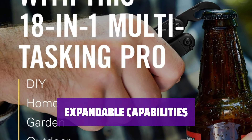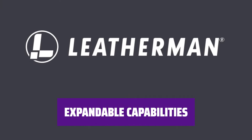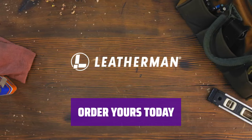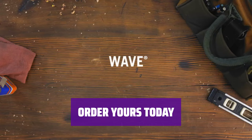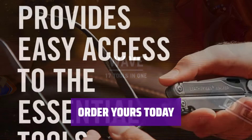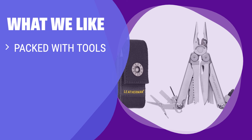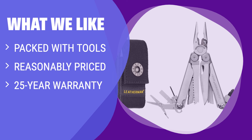You can expand its capabilities by ordering additional accessories for the Wave Plus multi-tool, making it even more versatile and useful. What we like: If you are looking for a multi-tool with a wide range of tools at a reasonable price, you should choose this one. The 25-year warranty ensures durability and peace of mind.